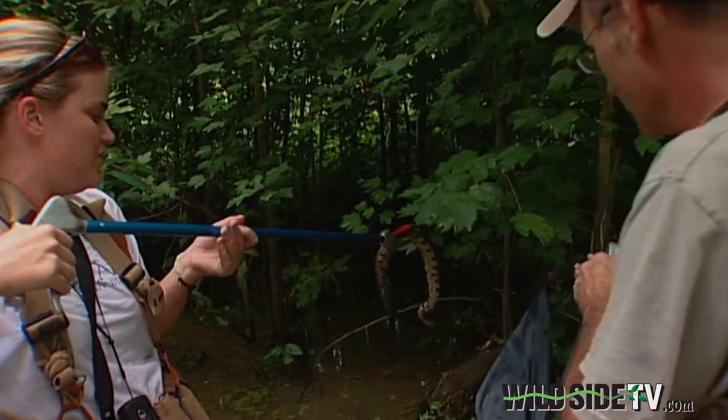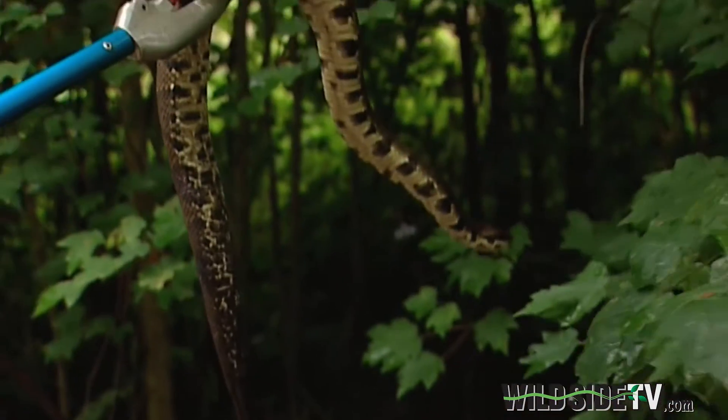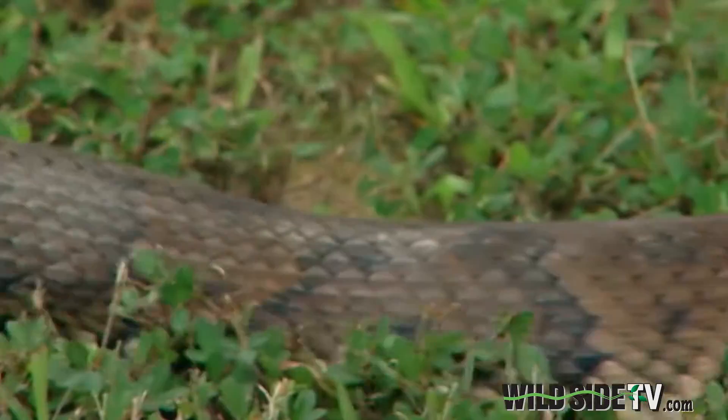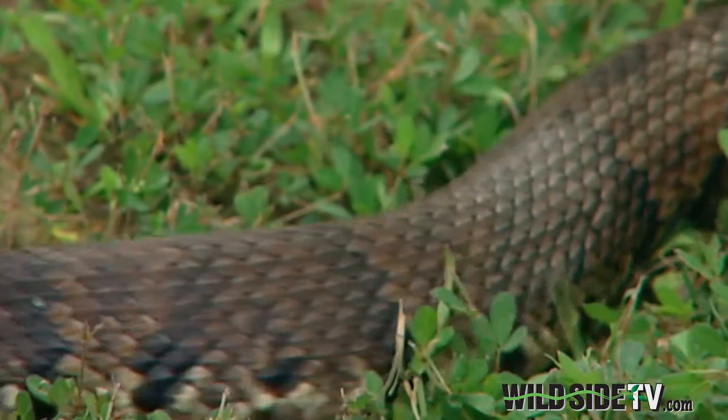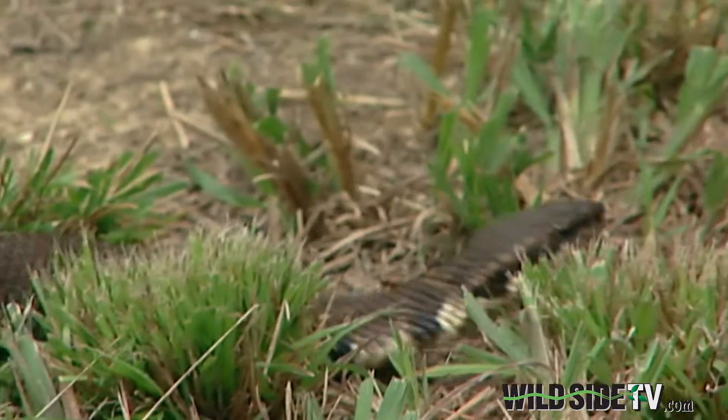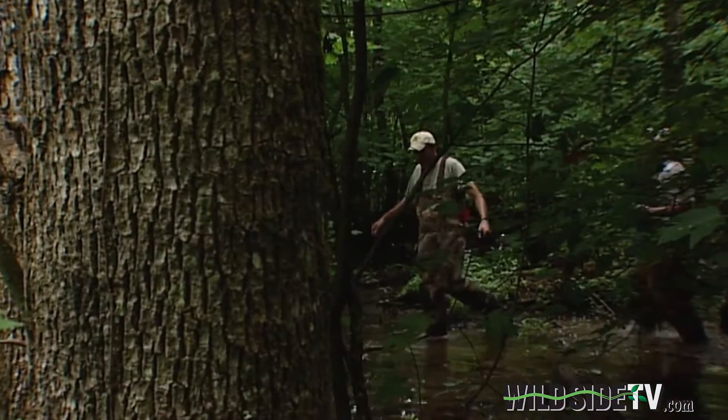Natalie is studying the cottonmouths that live here. So far, she's caught 65 of them. We'll be able to determine where they're moving, how often they're moving, how far they're moving, when they're moving to their hibernacula, and then next spring when they'll be moving out of it.